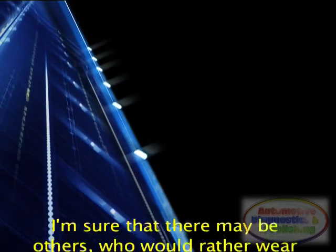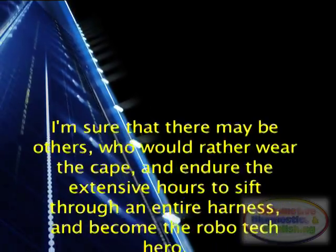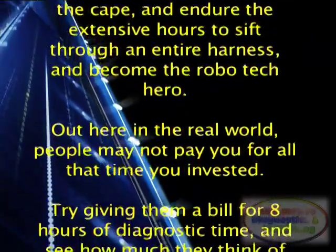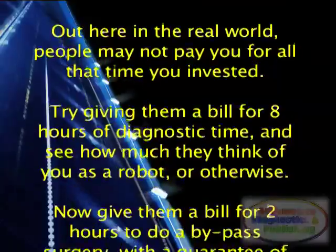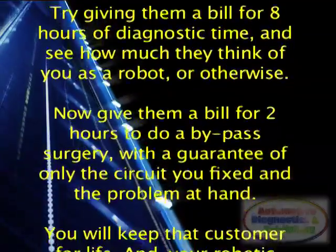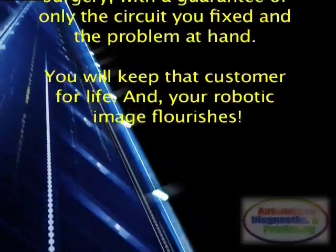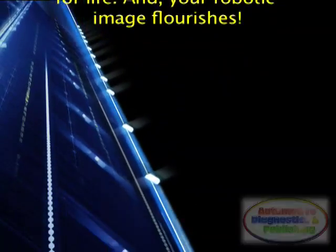I'm sure there may be others who would rather wear the cape and endure the extensive hours to sift through an entire harness and become the Robotech hero. But out here in the real world, people may not pay you for all that time you invested. Try giving them a bill for 8 hours of diagnostic time and see how much they think of you. Now give them a bill for 2 hours to do a bypass surgery, with a guarantee of only the circuit you fixed and the problem at hand — you will keep that customer for life, and your robotic image flourishes.